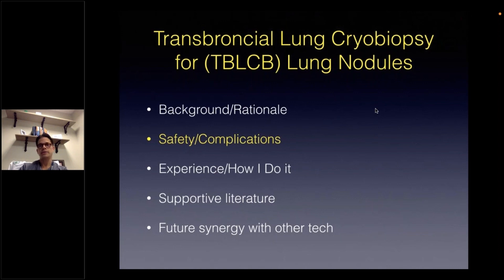I will also share pertinent safety data from other studies that also support cryobiopsy safety for this particular application. And finally, I will briefly discuss how this application of cryobiopsy can be used with an oncoming technology.